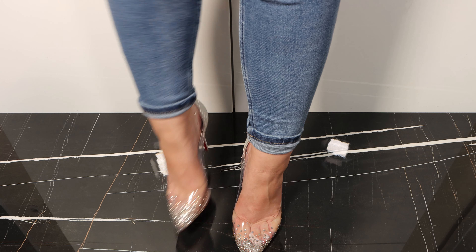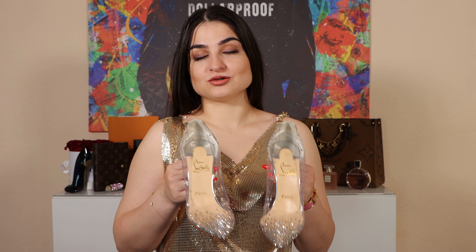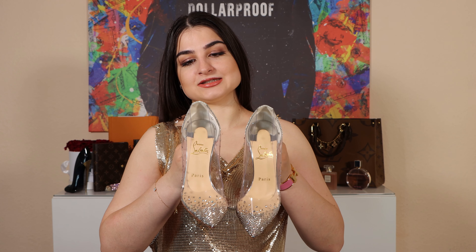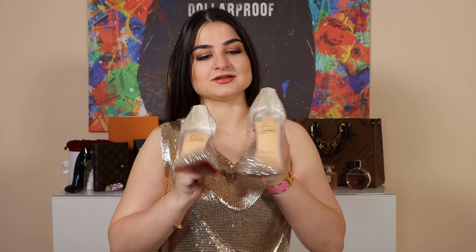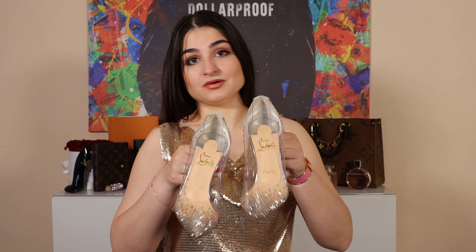As for the price, I paid 995 euros for this shoe, so it's almost 1000 euros. But as I told you, these are classics — it's Christian Louboutin with the popular red sole — so this price is okay for this shoe. The quality is perfect; there is nothing to comment on.